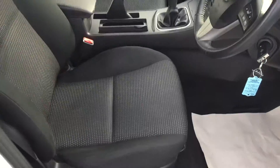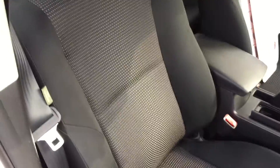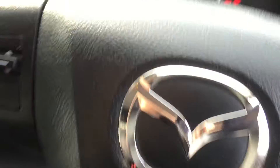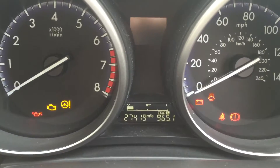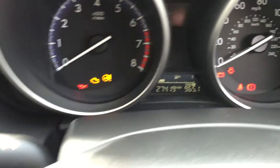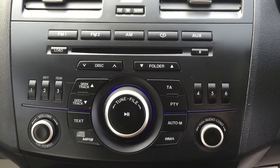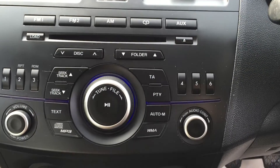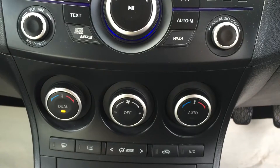To the front, the seats are again in the light and dark grey cloth, and all seats are in really good condition. This car has 27,419 miles. It comes with a radio CD player, an auxiliary port for your iPod, and air conditioning.